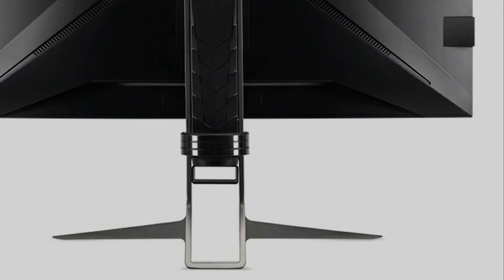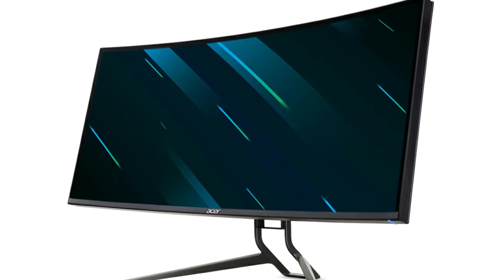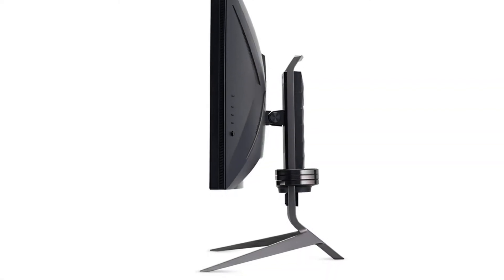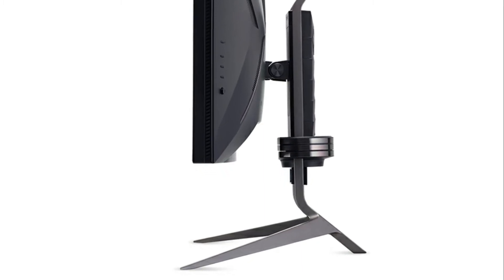The screen type is LED. It's a brand new monitor, and as mentioned, it's 38 inches. It has a vertical viewing angle of 178 degrees. The resolution is 3840 by 1600. The refresh rate is 165 hertz. The curvature is 2500R.